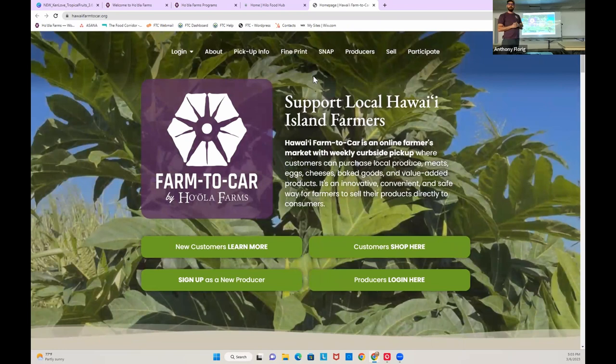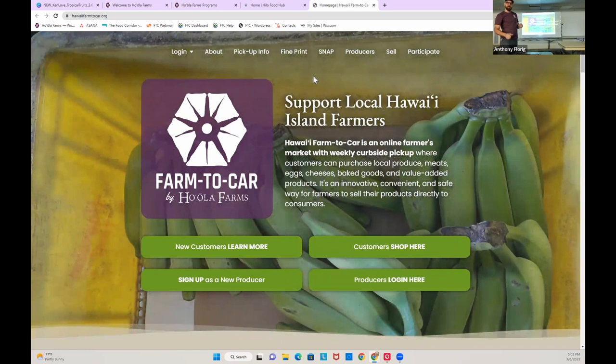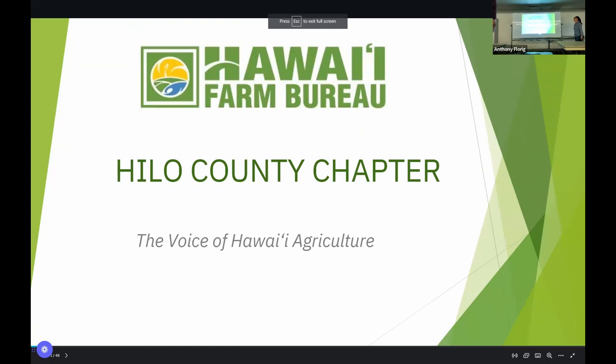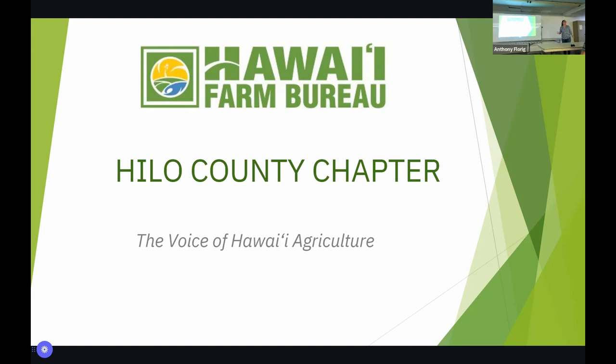Without further ado, I'm going to bring up Megan to talk a little bit more about the Farm Bureau. Aloha kakou. Thank you all for being so punctual — I think this is the earliest we've ever started a workshop. My name is Megan Blazek. I'm the current president of the Hilo chapter of Hawaii Farm Bureau.